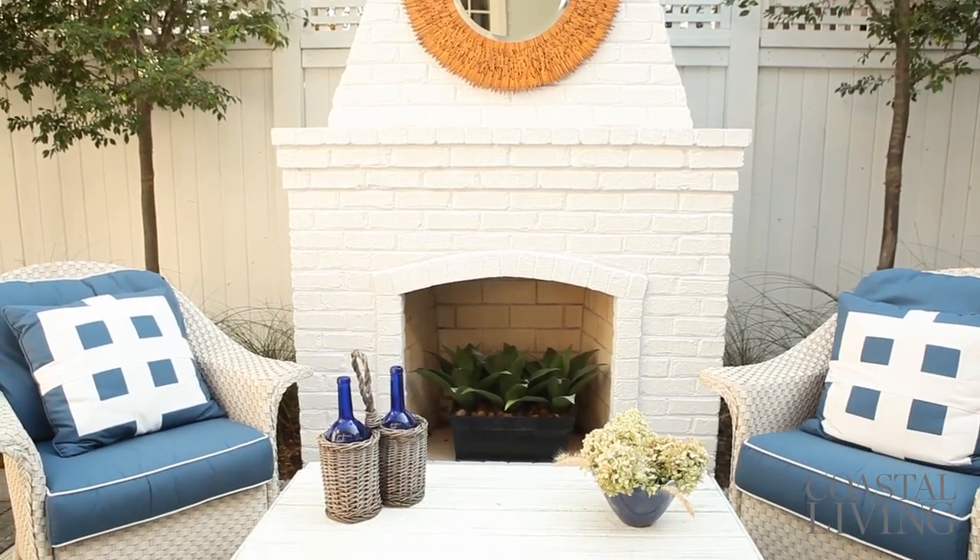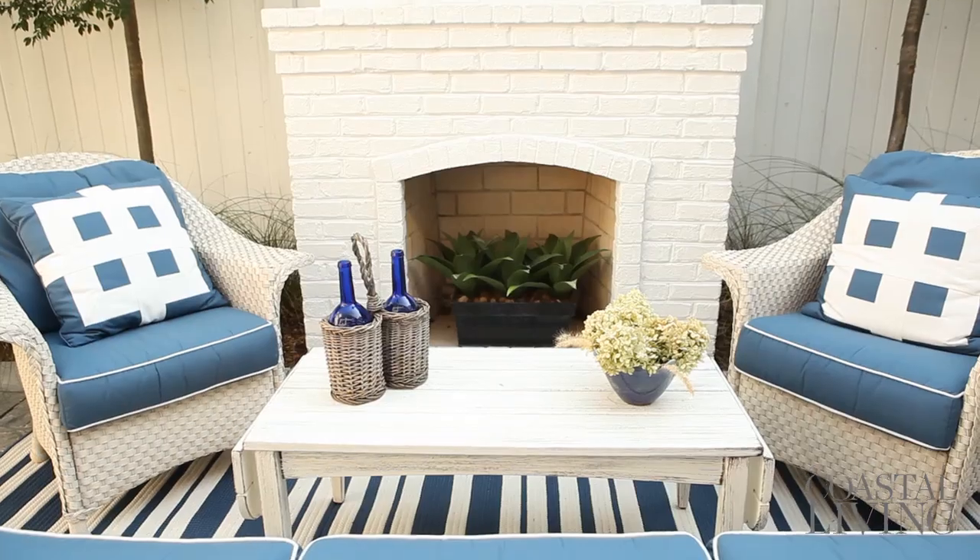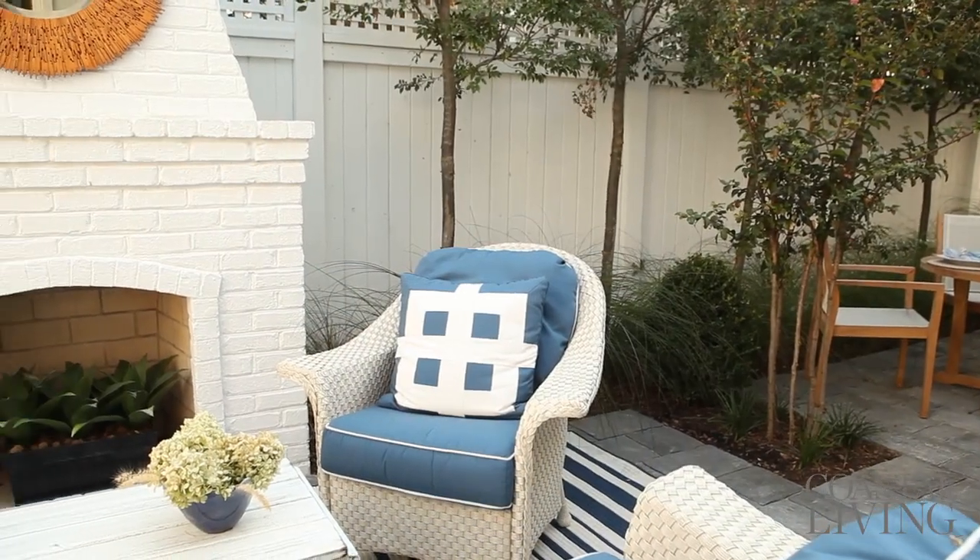This is a great place to have an outdoor living area because of this wood-burning fireplace right here. Of course, it's a focal point, and it's surrounded with beautiful landscaping.